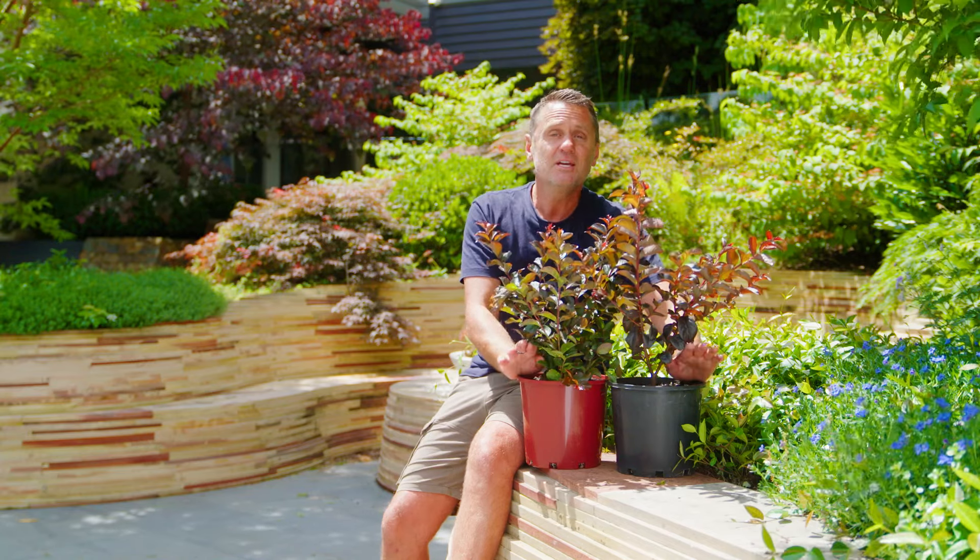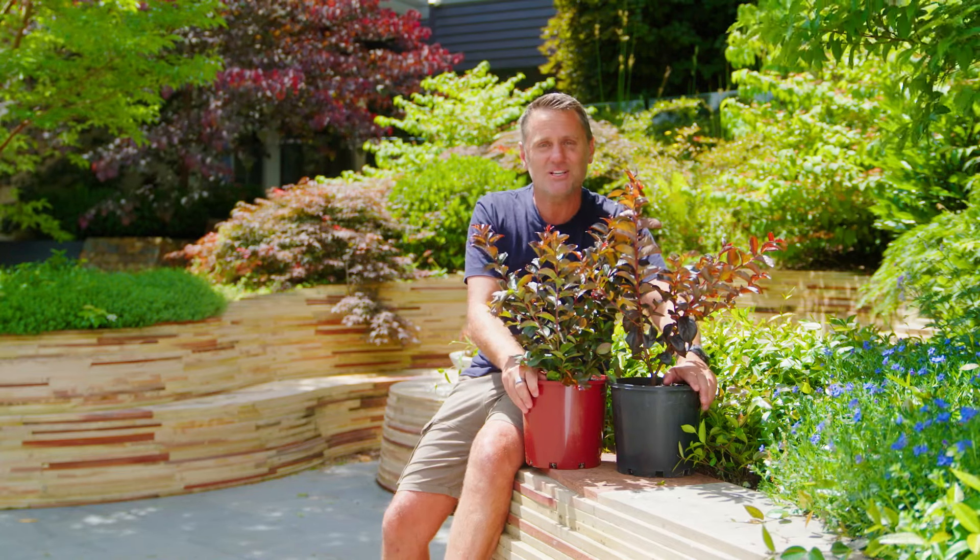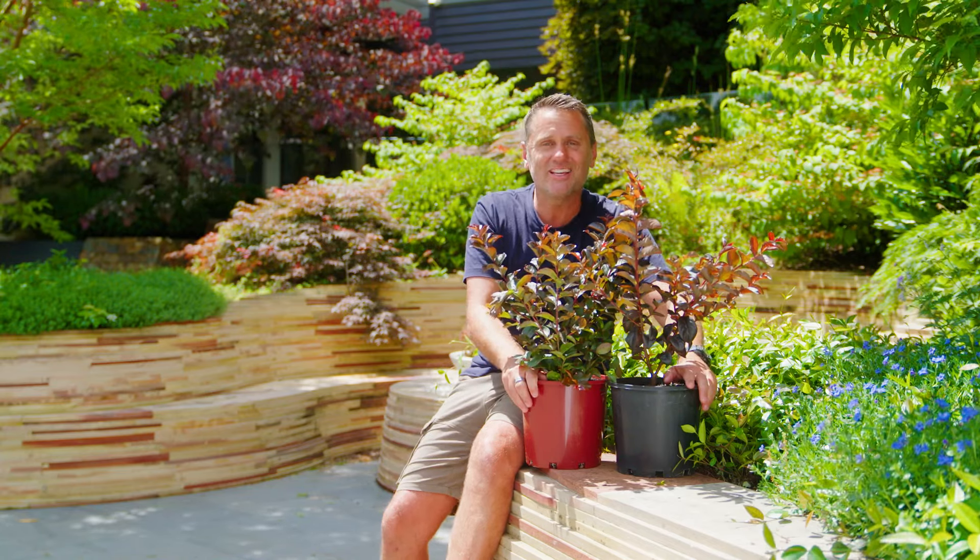When it comes to a feature tree, it really is hard to beat the crepe myrtle. With Fleming's new Magic Series crepe myrtles, we are getting great disease resistance and a really wide range of semi-dwarf, multi-stem crepe myrtles. And they are available all across Australia, so there is something for everyone.